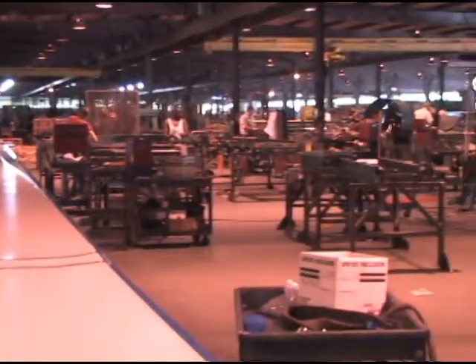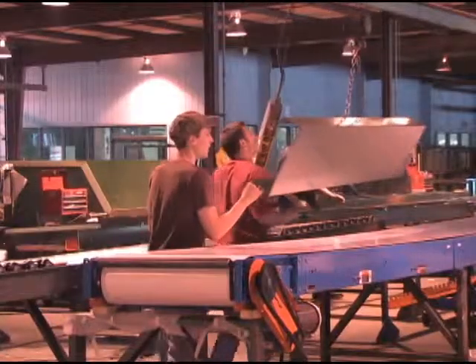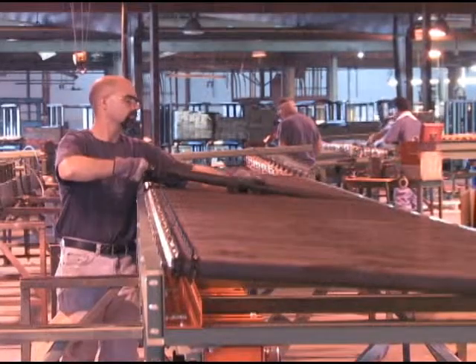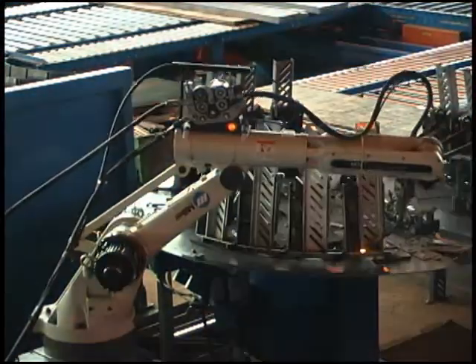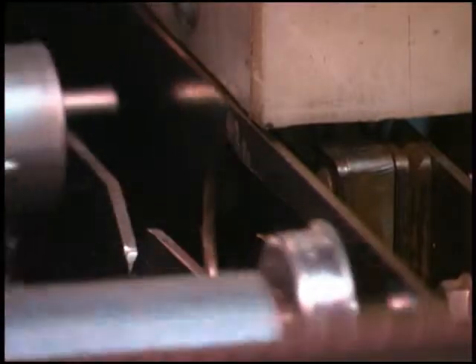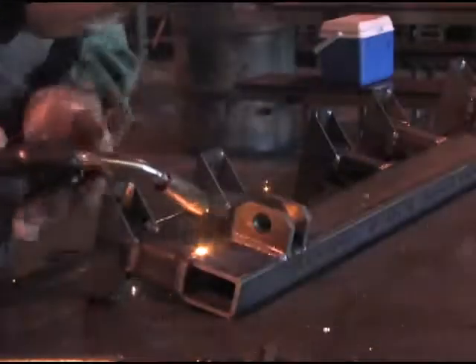In the world of conveyor manufacturing, consistency, efficiency and reliability are essential ingredients to creating a productive material handling system. The cutting edge technology at Roach Conveyors paired with innovative production methods makes us an industry leader in these areas and allows us to produce conveyors and systems faster and more precisely than ever before.